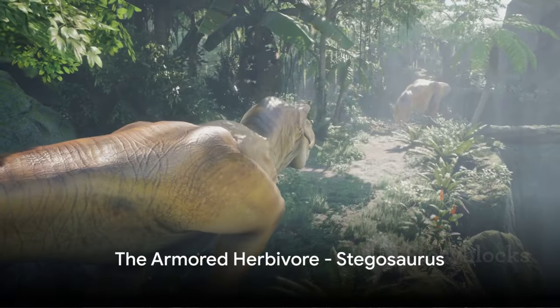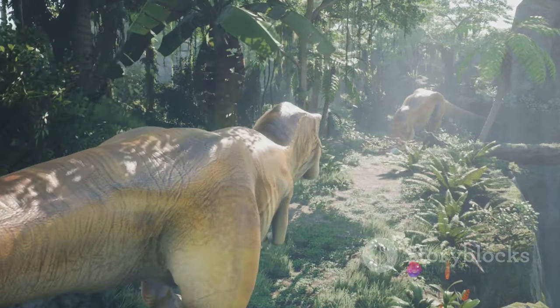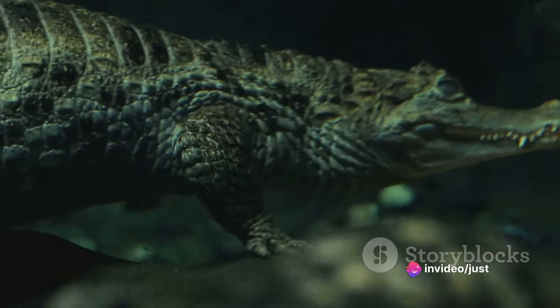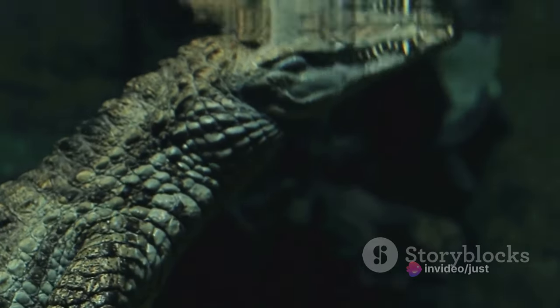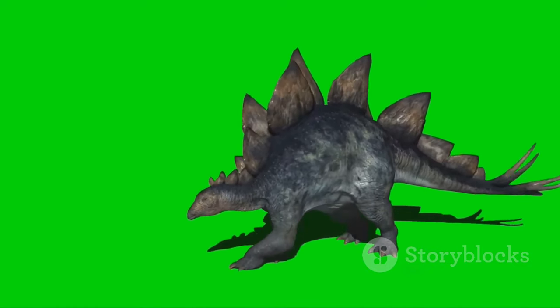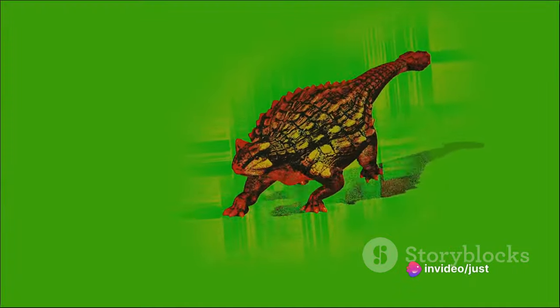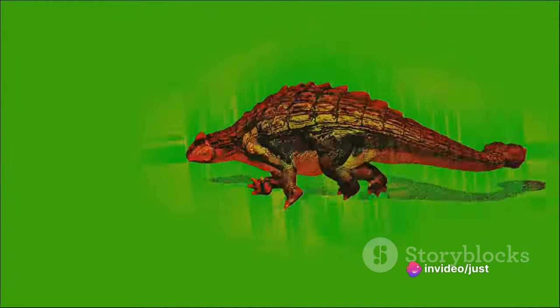Finally, let us meet a dinosaur that was as unique as it was impressive: the Stegosaurus. This remarkable creature was easily recognizable by its double row of large bony plates along its back and its distinctive tail spikes. The Stegosaurus was a herbivore, but don't let that fool you into thinking it was a pushover. Those tail spikes — or thagomizers as they're called — were no doubt a formidable defense against predators.